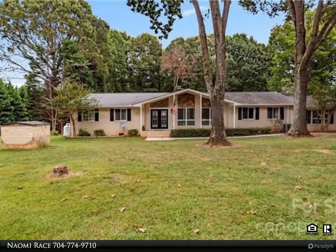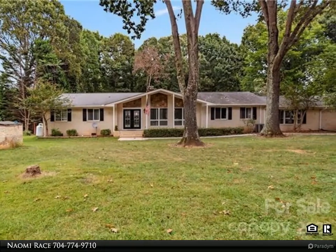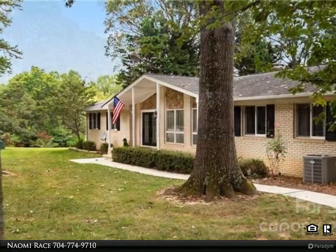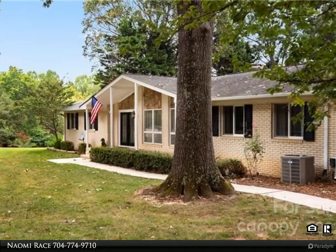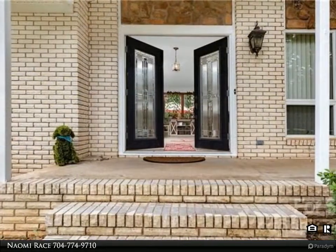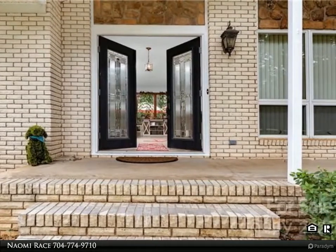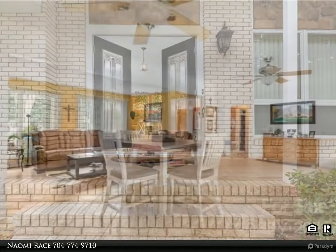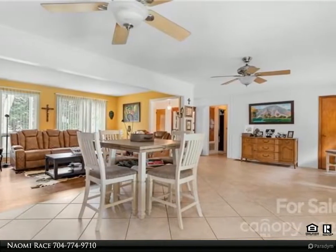This Realty One Group Select property video is presented by Naomi Race. This gated private ranch estate sits on a two-acre corner lot where you can enjoy a quiet night under the stars or a dip in the salt water pool. You will find a gorgeous fully fenced property landscaped with bushes, trees, and flowers. The covered back porch and tree tops give just enough shade yet allow the breeze to move through, creating the perfect setting.